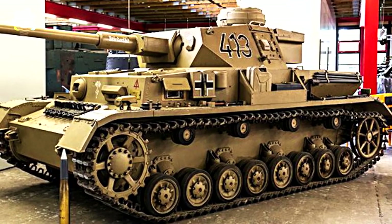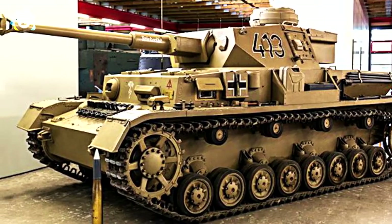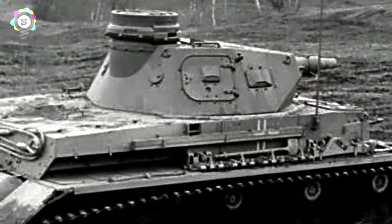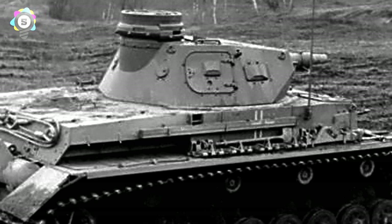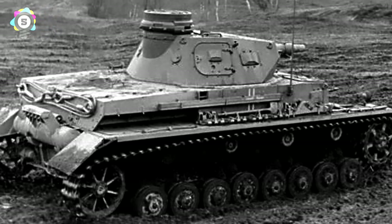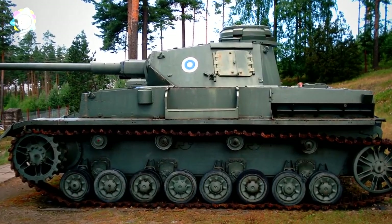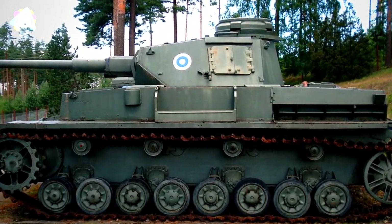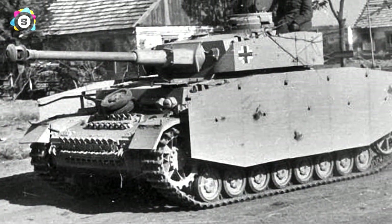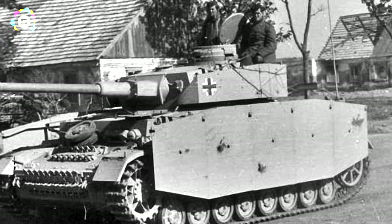Number 5: Panzer IV. The most produced German tank of the war and probably their most adaptable, the Panzer IV was the brainchild of legendary German armoured tactician Heinz Guderian. It was initially developed to support other tanks by eliminating hostile anti-tank capabilities. The initial models had short-barrelled 75mm guns and were more than a match for earlier British and French tanks. After the shock of impressive Russian T-34s and heavy KV-1s during Operation Barbarossa, the Panzer IV was upgraded with a longer-barrelled 75mm gun designed for armour penetration, and from 1943 onwards, armoured skirting on the sides and turret.